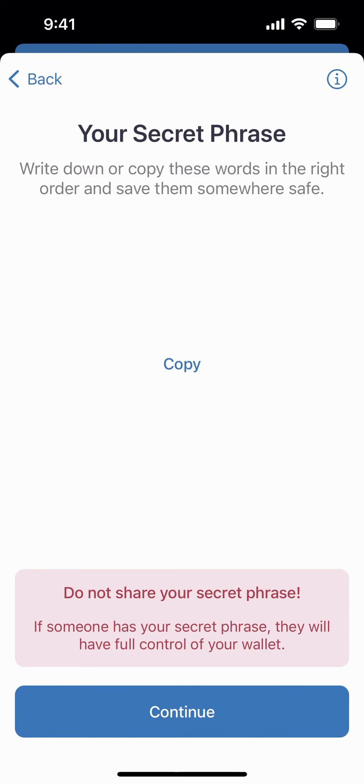Now for privacy purposes we're not showing you what this looks like, but you're just going to want to hit copy or write this down in this order. I can't be more diligent about telling people: you really need to make sure you keep this safe and somewhere you can find it.